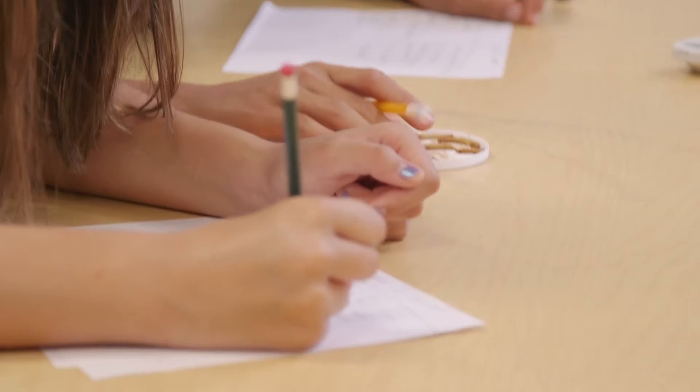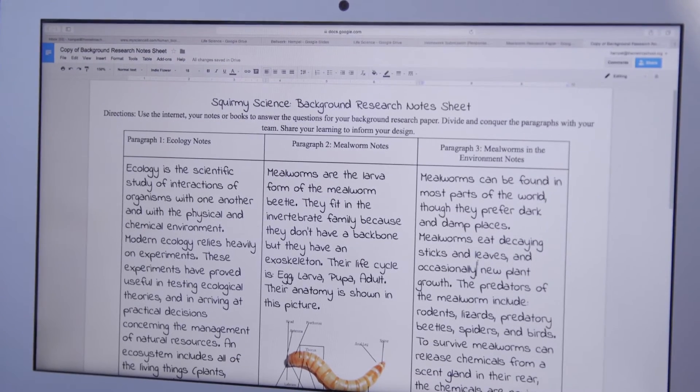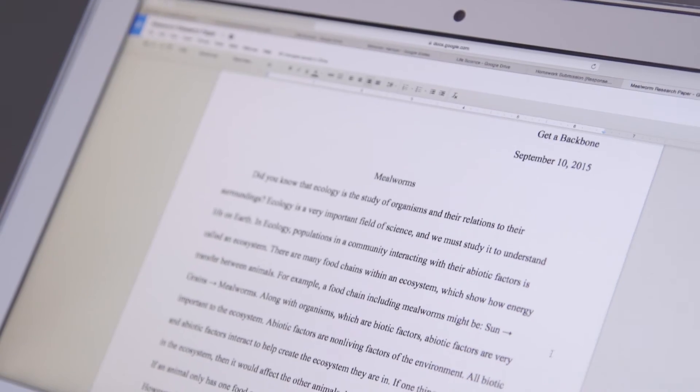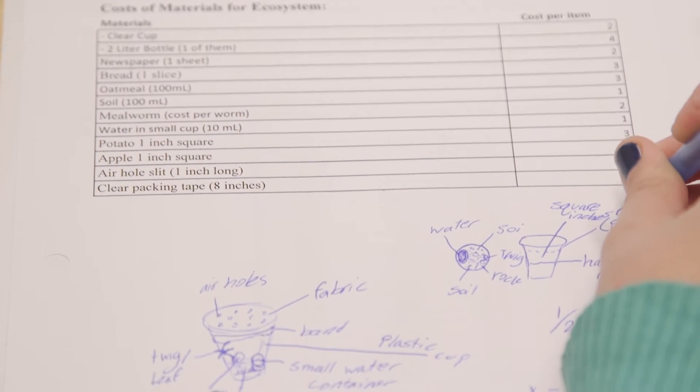I found out that mealworms eat fruit, and one of the fruits they eat is apples. The nice thing about apples is that they count as both water and food, so we could just use apples instead of having to pay for water and food separately. After the students individually did research, they worked together as a team to create a research summary of their findings, divided into three paragraphs answering questions I had given them. Then they used that information as a team to design what they were going to build for their mealworm.